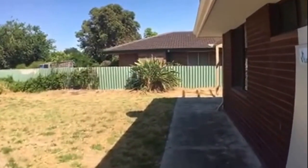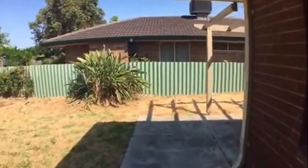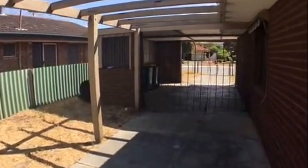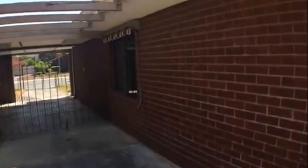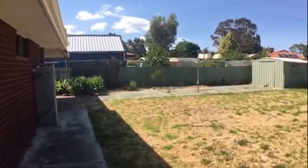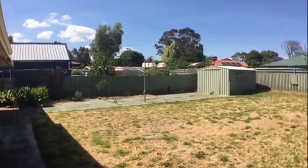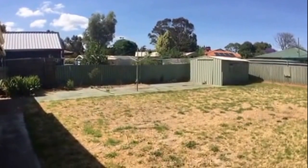Coming through, that will take us through to the carport area, so there's ample parking available, and the front yard is all enclosed as well. I'd like to take this opportunity to thank you for viewing 6 Ryland Road in Kelmscott. For more video tours, please feel free to visit our website at www.mresidential.com.au. Thank you.